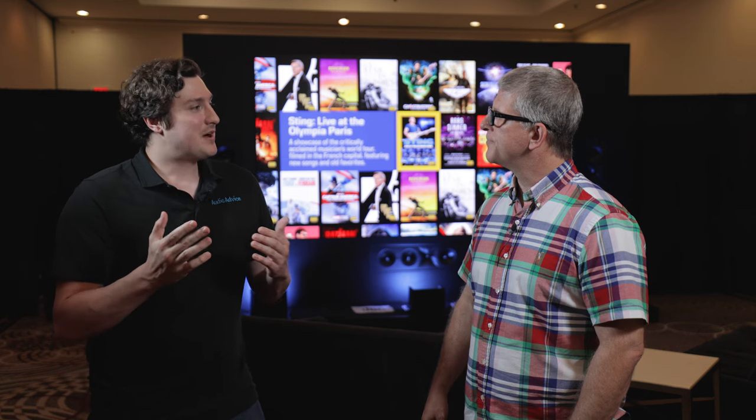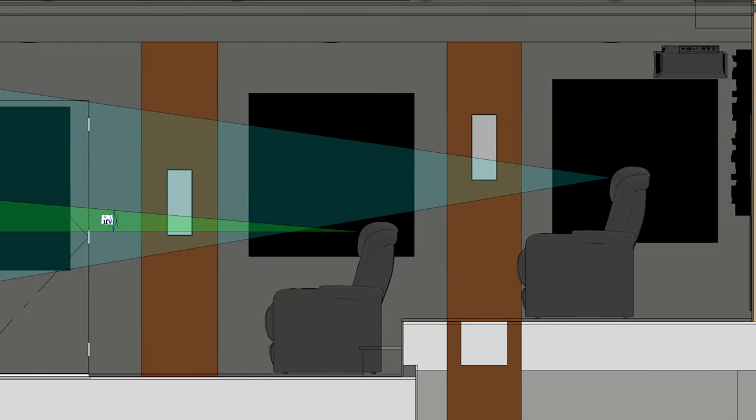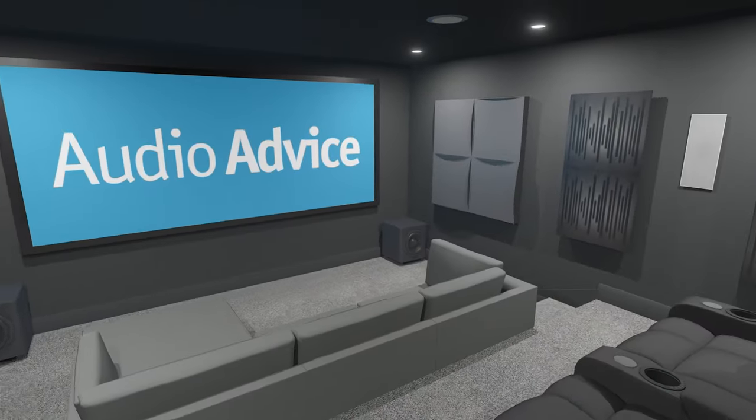If you want to take it to the next level, we offer it on a deposit basis. We offer a design deposit that's currently at about $1,000. And that's where we do the full design. We use architecture software, we can do a floor plan of the room, full 3D rendering, everything.